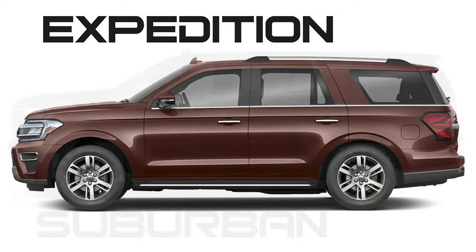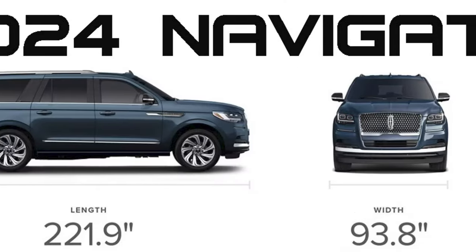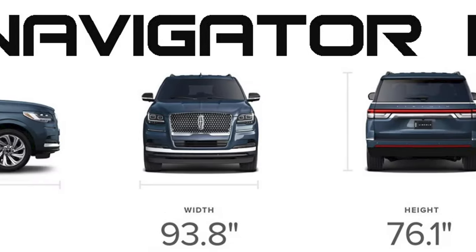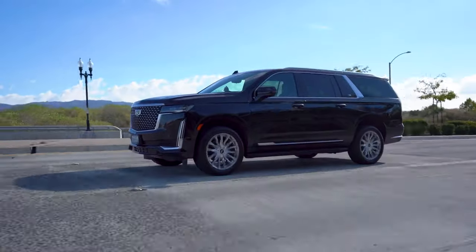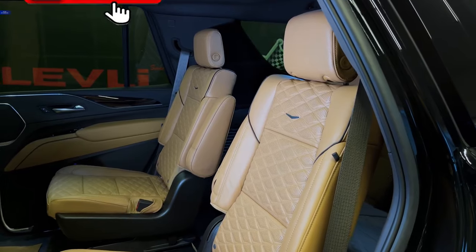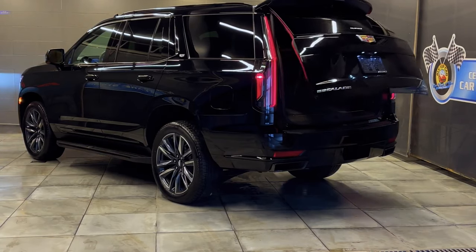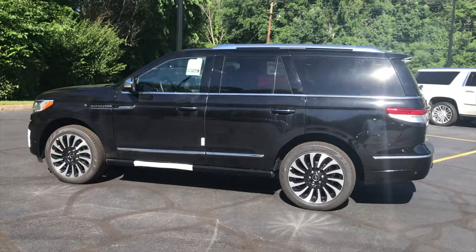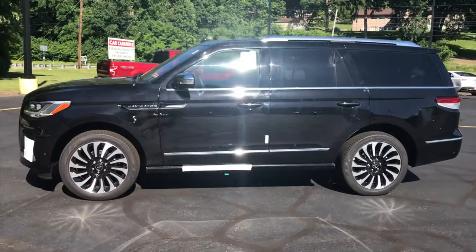Ford and Chevrolet are also building long-wheelbase versions of their full-size SUVs, including premium models under Lincoln and Cadillac badges. The latest Escalade ESV stretches out to 227 inches in length, a full 6 inches more than the current Navigator. Converted to cargo space, that's an additional 22 cubic feet — like having the entire cargo area behind the third row in the standard model.